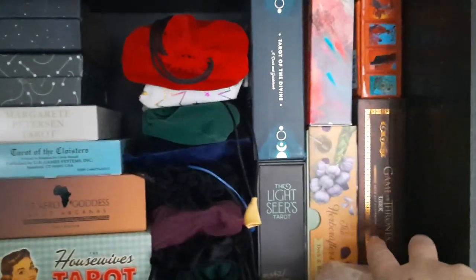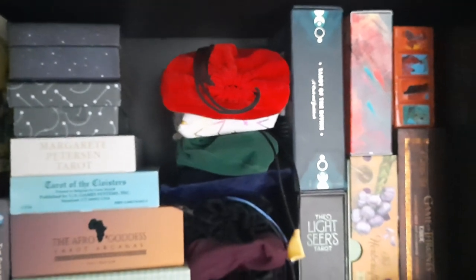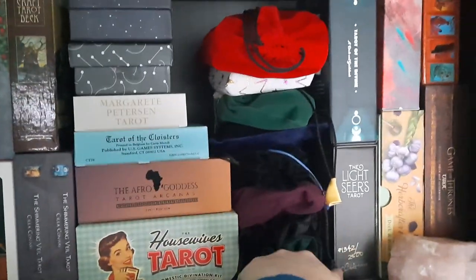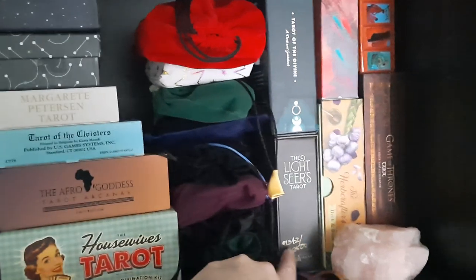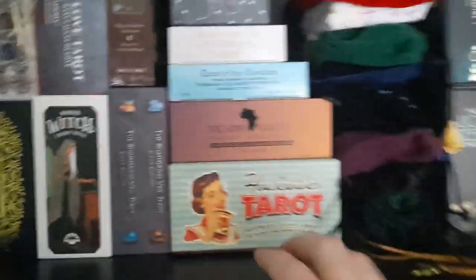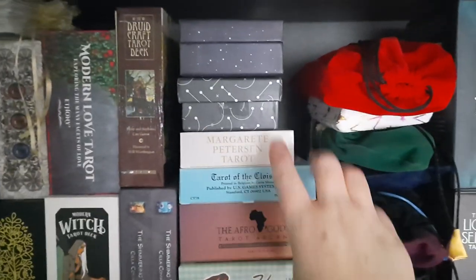Over here we have some of the bigger boxes: my Game of Thrones Tarot, the Tarot de Saint Croix, the Haircrafters Tarot, the Painted Tarot, the Light Seers independent edition, and the Tower of the Divine. My Light Seers Tarot came in a bag, but I've kept its signed and numbered box on the bookcase. Then some more irregularly shaped boxes: the Housewives Tarot, the Afro Goddess Tarot Arcana, the Tarot of the Cloisters, the Margaret Petersen Tarot, and up here — in and out of my collection — the Dark Mansion.